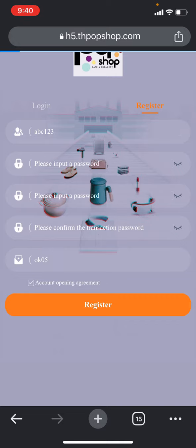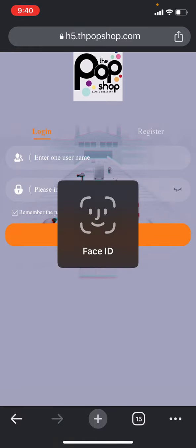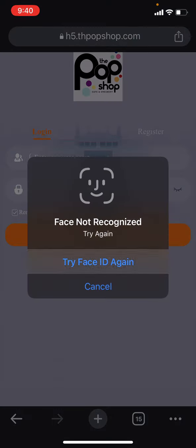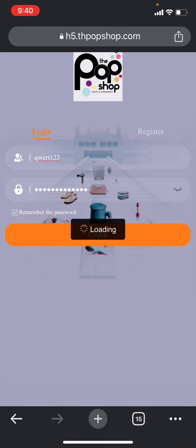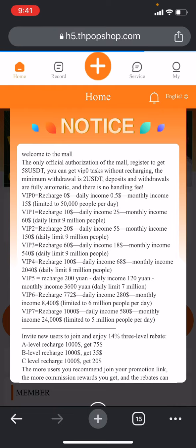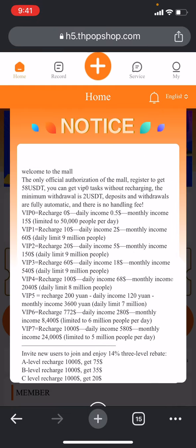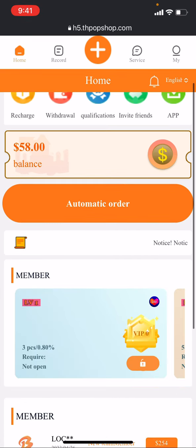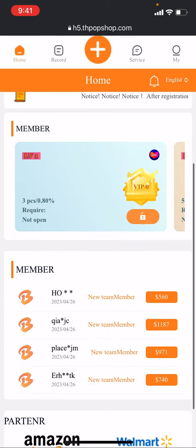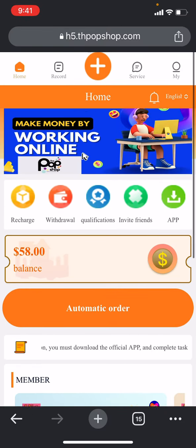Once registration is successful, you can simply log in. Let me log in by putting my username and password. I've put everything in and I'll click on the login button. The login will be successful and it will bring me to the dashboard, then to the notice section where they show many notices. Let me close it — here you can see a balance of 58 dollars showing here.